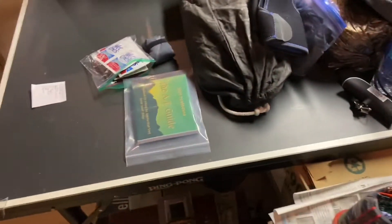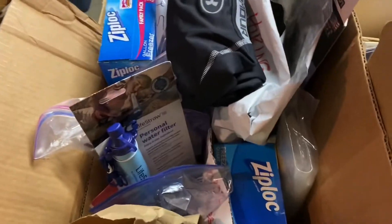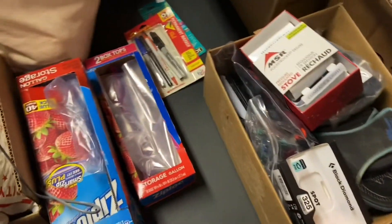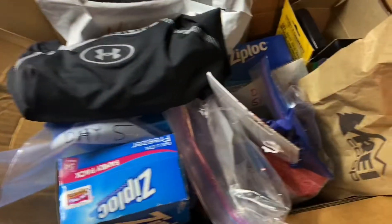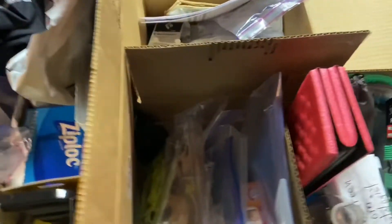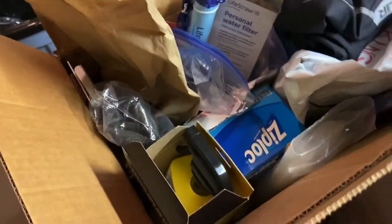And then over here I have — actually four boxes. There's the first box, the second box, the next box, and here's another box. Oh yeah, and there's some more right here. So anyways, this is what happens when you're going to thru-hike. You start buying all this stuff and then you end up with extra stuff that may have to be sent to you when you're on trail.